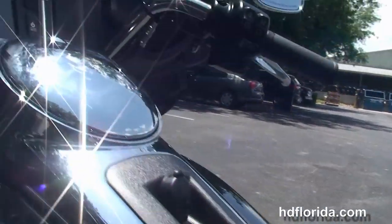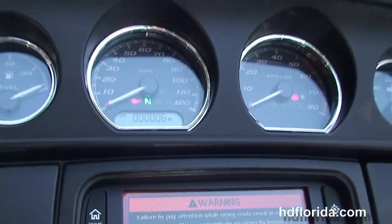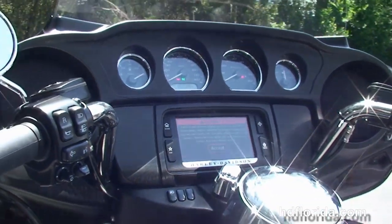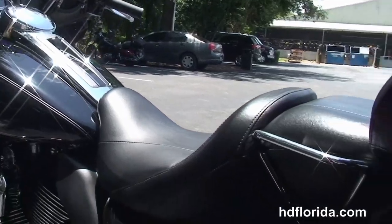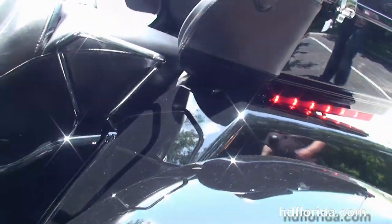We have the 6-gallon fuel tank and out front the all-new redesigned Batwing-style fairing with high-visibility four gauges, the Boom Audio 6.5 GT infotainment center, and the USB connector inside the jukebox media compartment.